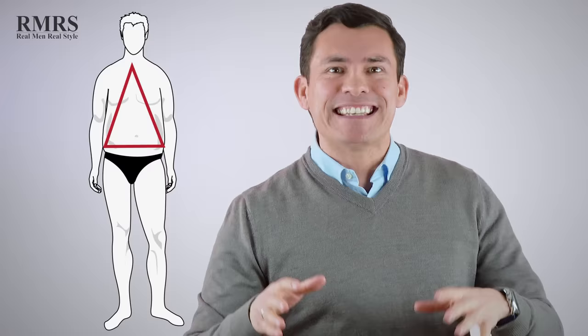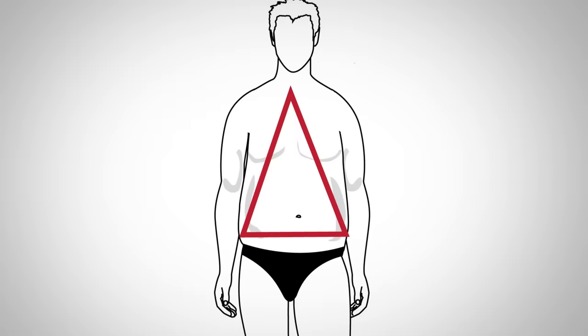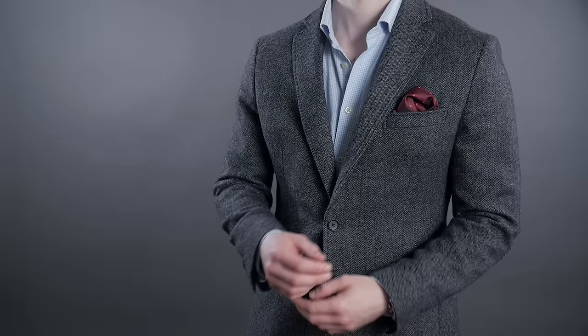Body shape number one: the triangle. With the triangle body shape, the lower part of the body is larger in proportion to the upper part. Of all the body shapes, the triangle benefits most from the choice of clothing. In particular, we want to build up the shoulders. The first specific item I recommend is a jacket — sports jacket, blazer, suit jacket — anything with a shaped shoulder is going to make you look stronger, taller, and more square on the upper body.